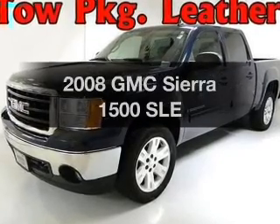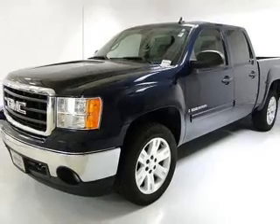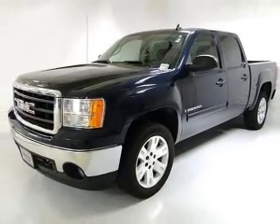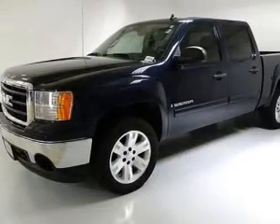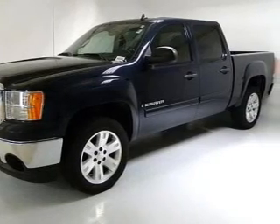Imagine yourself in this 2008 GMC Sierra 1500. This is the set of wheels you've been looking for. With a powerful 8-cylinder engine connected to a smooth-shifting automatic transmission, you will appreciate the safety feature of anti-lock brakes.